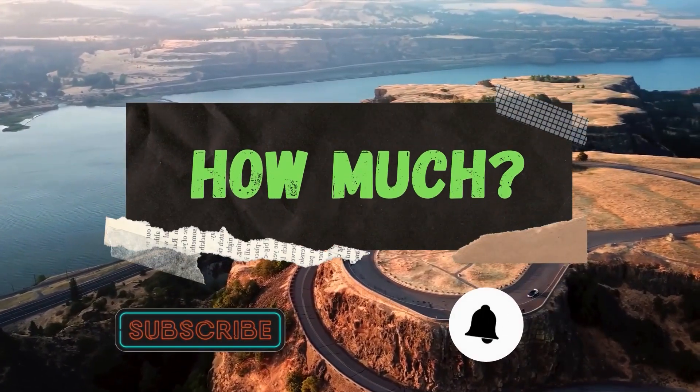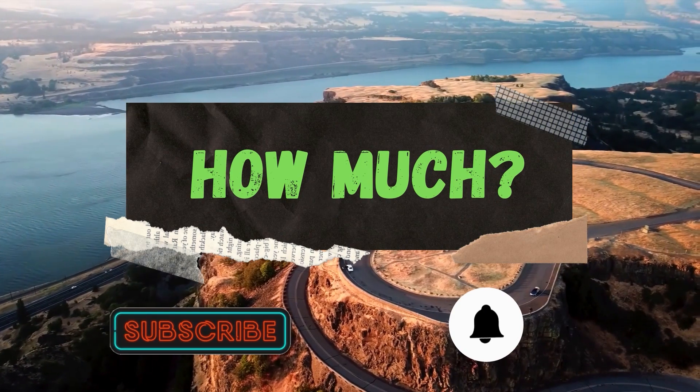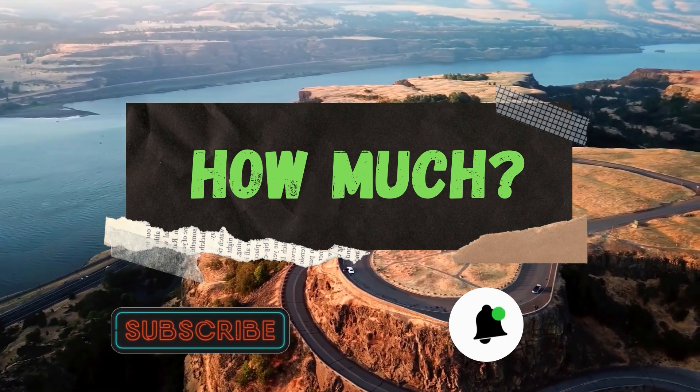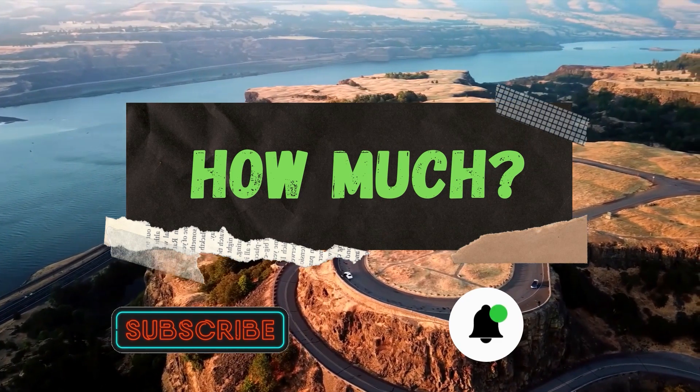Hello guys, and welcome to the How Much YouTube channel. Before we start, go subscribe to my channel to get more videos on how much your favorite YouTuber earns, and click on the bell icon to get all notifications and never miss any new video.